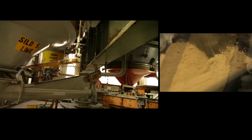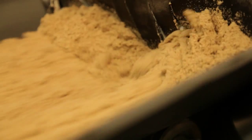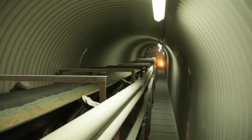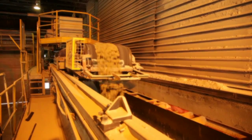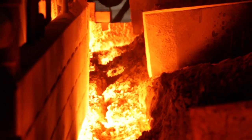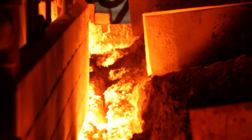Glass is made by melting sand, soda ash, dolomite, and limestone together at approximately 1500 degrees centigrade. The molten glass flows from the furnace and floats over a bath of molten tin.